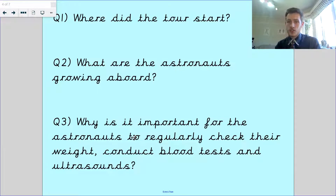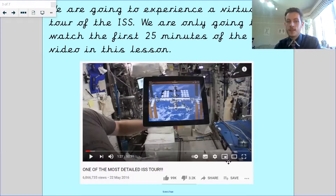I've got some questions here: where does the tour start? What are the astronauts growing aboard? Why is it important for the astronauts to regularly check their weight and conduct blood tests and ultrasounds? These are all questions you would find in this video. I'm not expecting work to be given back to me on Tapestry for this because these are some quite difficult questions.